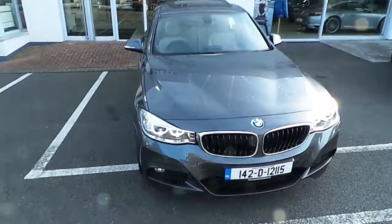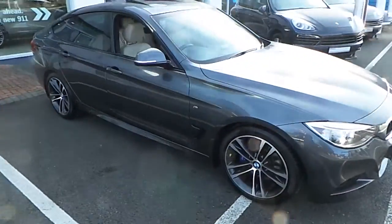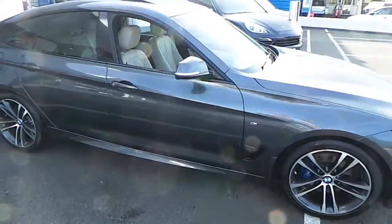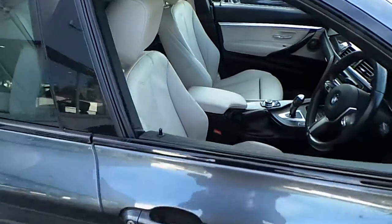Hi, it's Mark from Porsche Centre Dublin. Presented today, this 142 BMW 320 diesel GT M Sport Plus.